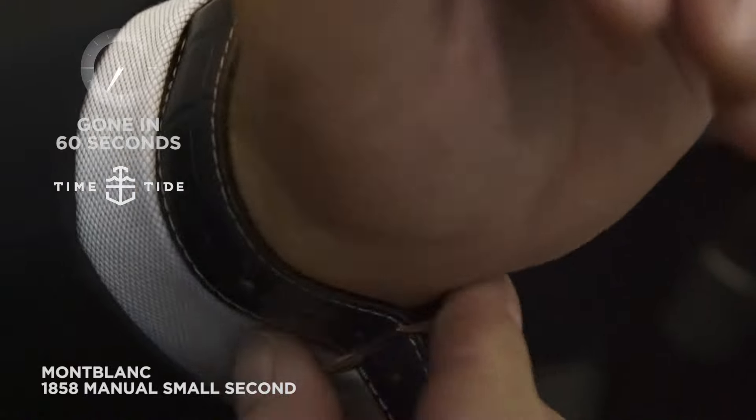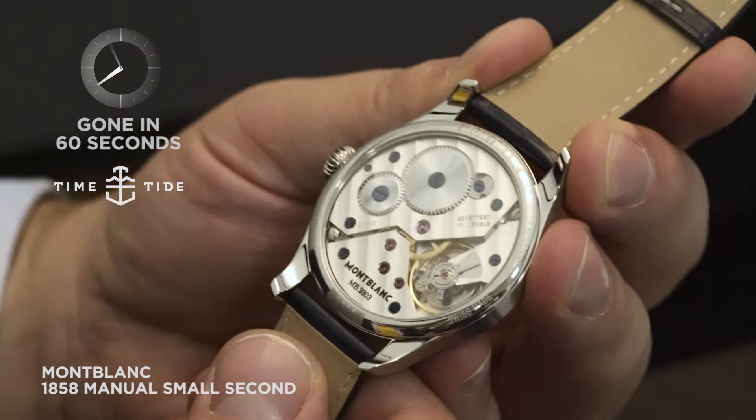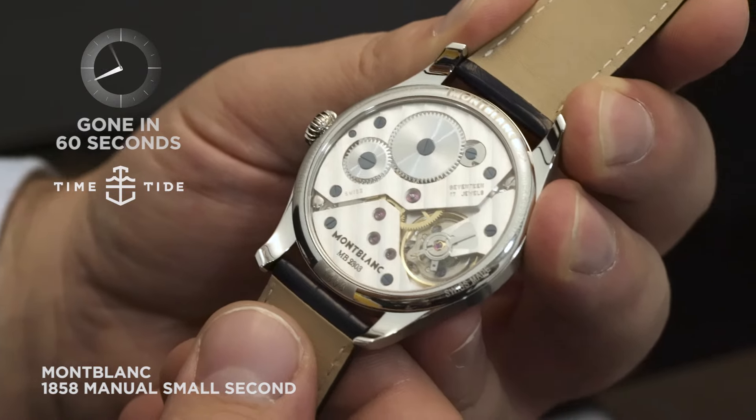It comes on a beautiful blue alligator strap. The 44mm case is still bulky, and it's still powered by this beautiful, nicely finished manual wind movement.